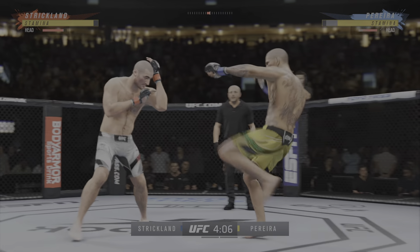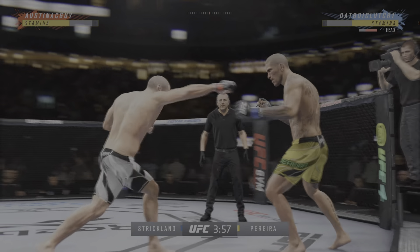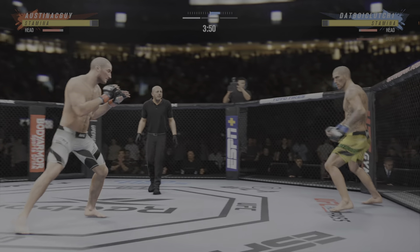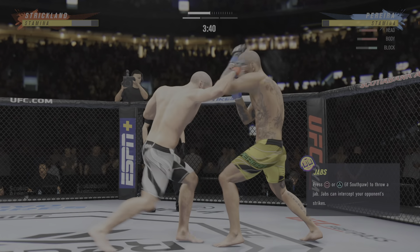A sign of things to come as he lands a kick there. Nice kick landed by this challenger. You can really limit the mobility of your opponent with those leg kicks. Over and over he's landing these big body kicks. You better get that elbow down or you're gonna keep blasting those body kicks right to your ribs.